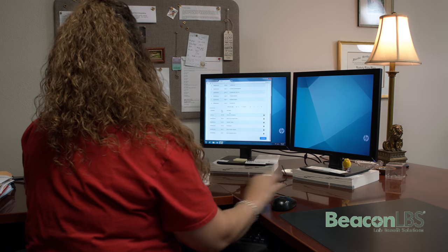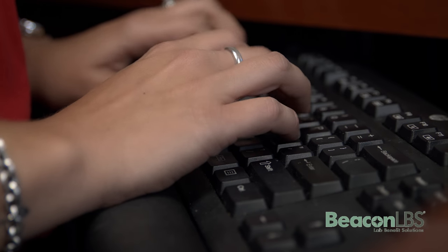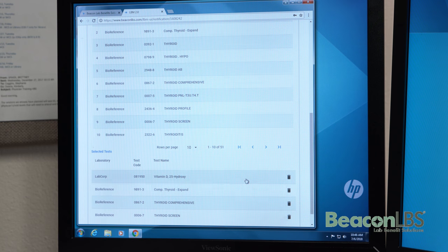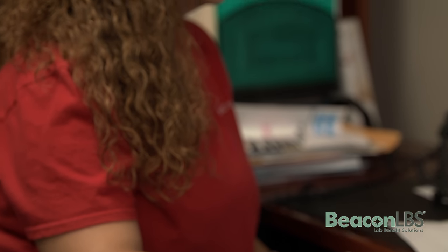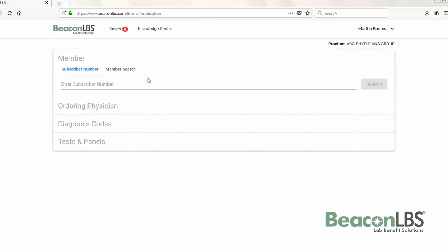When it comes time to train somebody on Beacon, it will be easy because it's an easy transition. It's very user friendly. The tabs at the top are very self-explanatory — where we need to find stuff, how to pull up a patient, how to look for tests or diagnoses, pulling up the physicians, anything like that. It's very easy and self-sufficient to use, so it would be easy to train somebody with it.